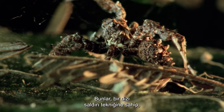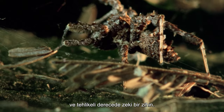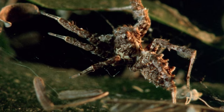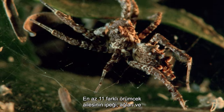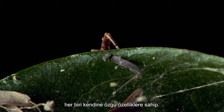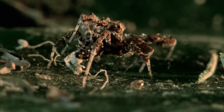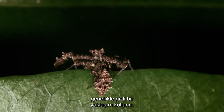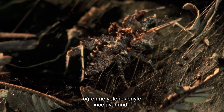These are particularly accomplished and flexible hunters, with an arsenal of assault techniques and a dangerously clever mind. Portia's are masterful web invaders, highly skilled at moving on the silken webs and lines of at least 11 different families of spiders, each with their own unique traits. Portia's often use a stealth approach to get close to their intended victim, the exact details of attack fine-tuned through their ability to learn from past experience.